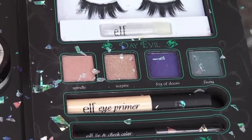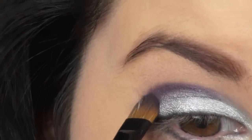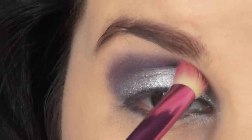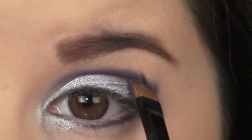Next, using my Elf Maleficent Villain palette in the shades Fog of Doom and Deep Sleep, I'm going to apply this to my crease just above the silver. And I know it looks really messy, so that's why I'm going to take my favorite fluffy blending brush and blend those two purple shades up. Then using a shimmery color from my NYX Dark Shadows palette, I'm going to use this on my brow bone just to blend those purple colors up a little more.